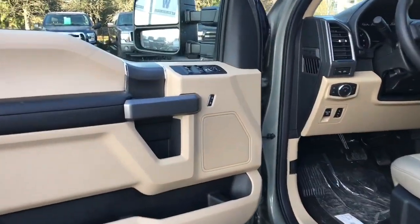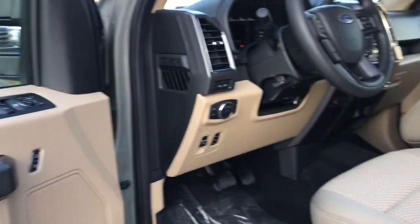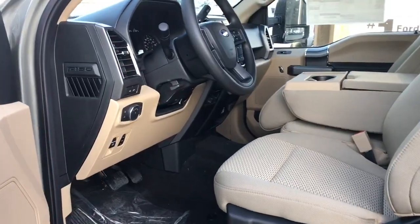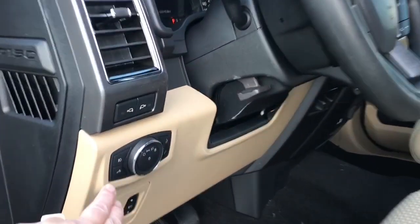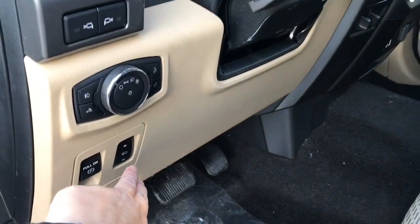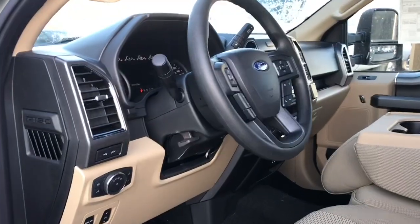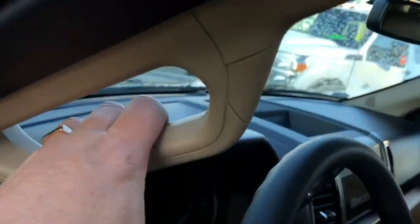There's a speaker in the door as well as power locks, windows, and mirrors. The driver's seat is an eight-way powered seat with lumbar. Your lighting controls are located here, along with an electronic parking brake and power pedals. Your steering wheel can tilt and telescope, and with the help of a running board and grab handle, it's easy to get in.